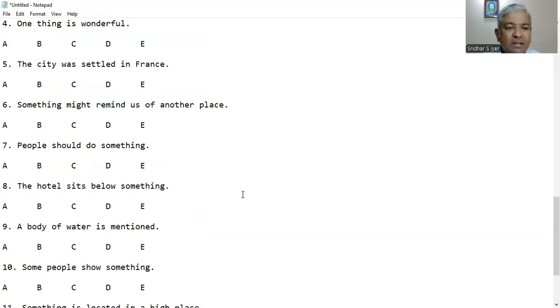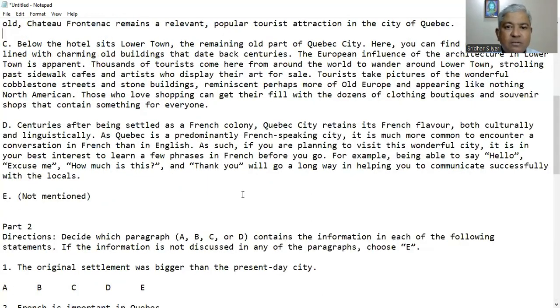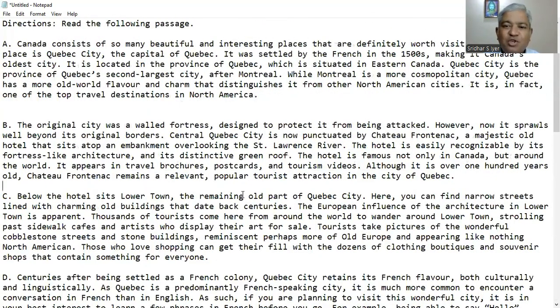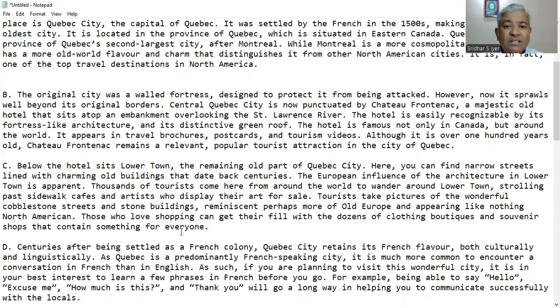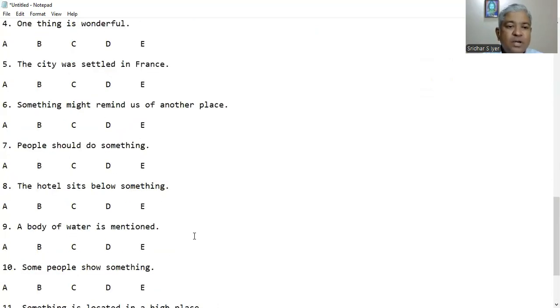Question 8: The hotel sits below something. In paragraph B, it says Chateau Frontenac is a majestic old hotel that sits atop an embankment overlooking the St. Lawrence River. Atop means on top — not below something. So the answer should be E.